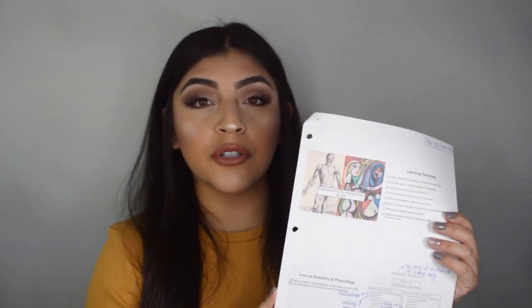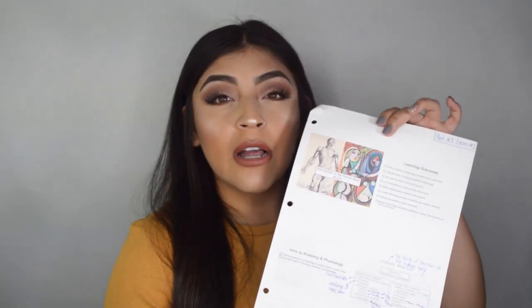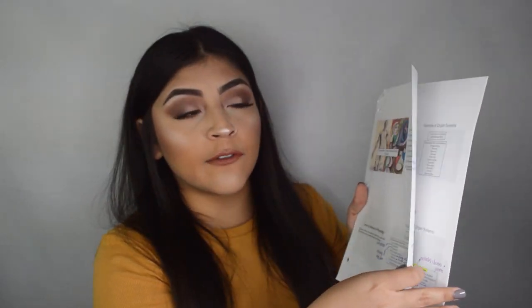This is my Bio 201 binder from spring of 2018. I also have my Bio 202 binder, but they really just coincided. So I want to show you what I would do for lecture, and this kind of goes hand-in-hand with even what I do now. I always print off the actual PowerPoint before class started — I'd print all of these off in a grid-like format.